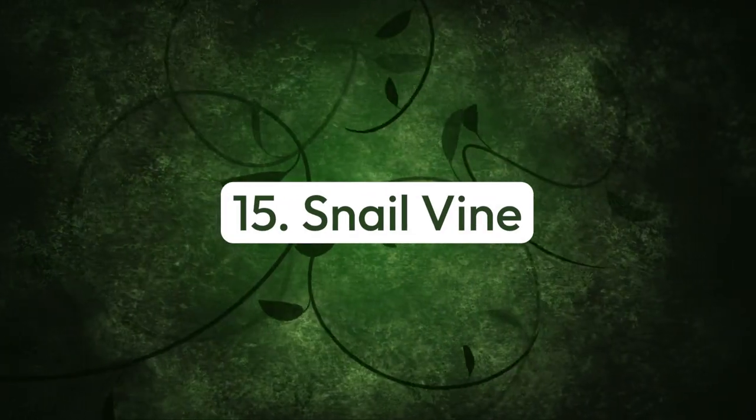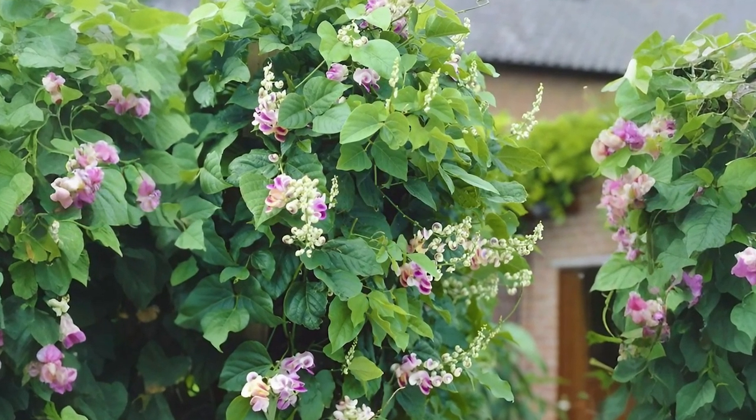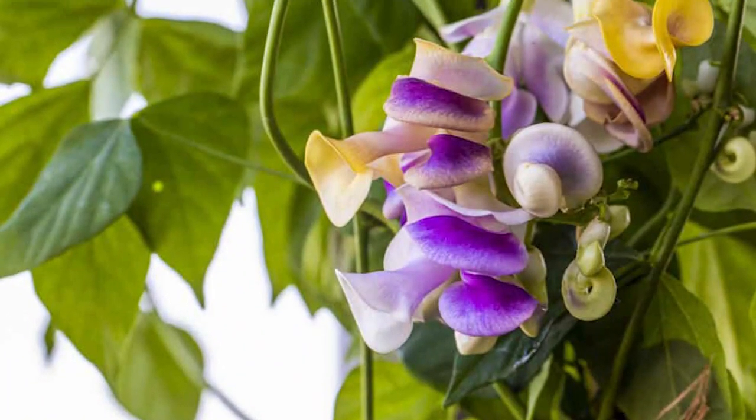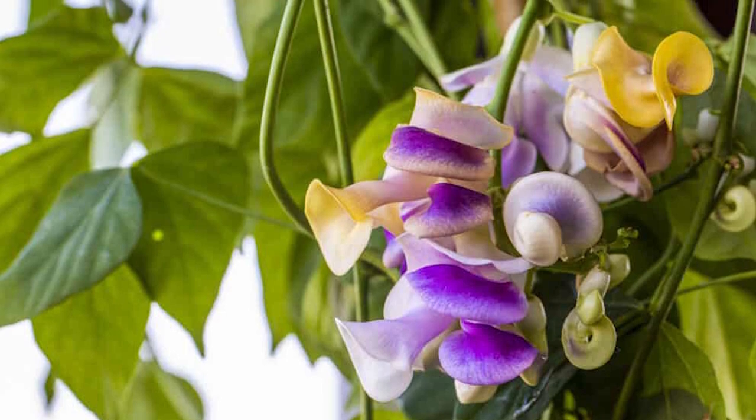Number fifteen: snail vine. Native to Venezuela, this hardy vine grows best in hot, humid conditions. The light purple blooms with curlicue feature release a scent similar to lilies.